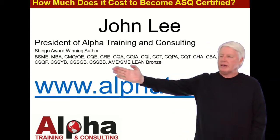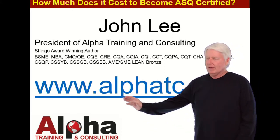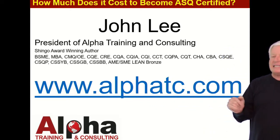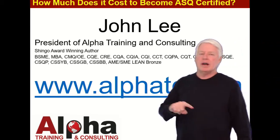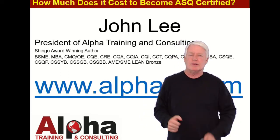Notice that I have a lot of experience with ASQ certifications — I've passed most of the tests myself. If you'd like to contact me concerning this certification, please do so through my website at alphatc.com — that's Alpha TC for Training and Consulting — and go to the contact us option. Send me a message; I'd love to hear from you and I'll get back with you as soon as possible.